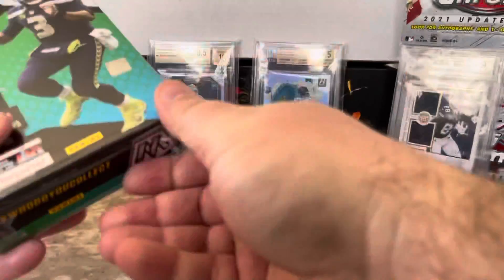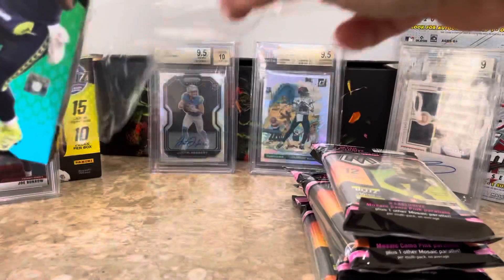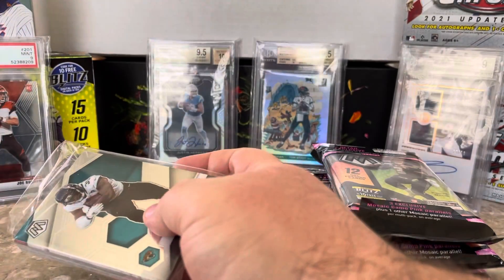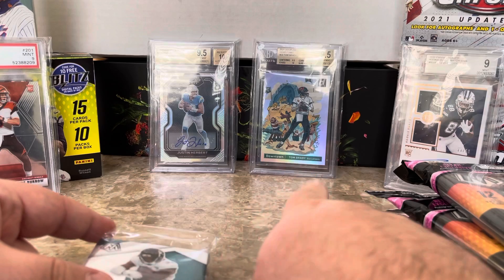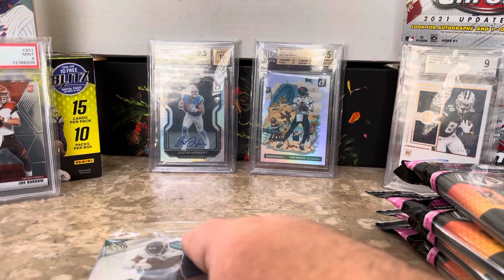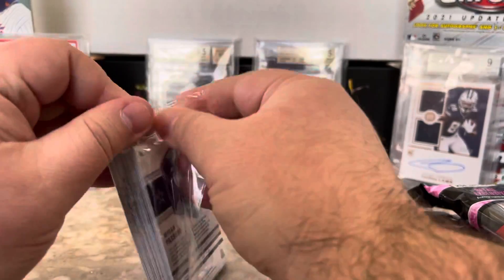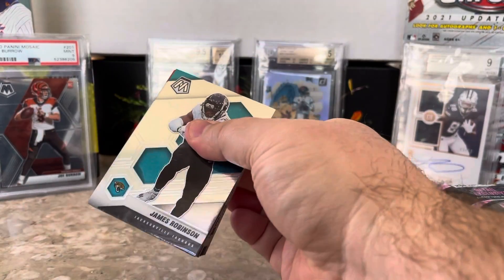I'm going to start with the hanger. I'm a huge mosaic fan — I like mosaic basketball, mosaic football, I'm a big fan of both. I typically don't go too often with the hanger box; I'm more of a cello person myself, but from everything I've been seeing, the mosaic hanger boxes have been the best. In the background I've got Tom Brady, a silver prism autograph of Justin Herbert, Joey B, and CD Lamb — gotta have CD Lamb present. I'd love to see a Genesis; I've yet to pull a Genesis for football, though I've pulled a couple for basketball already.